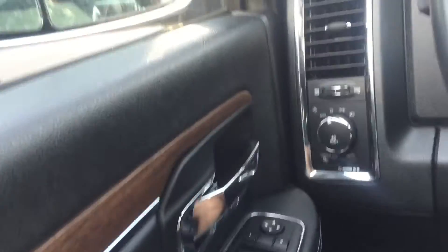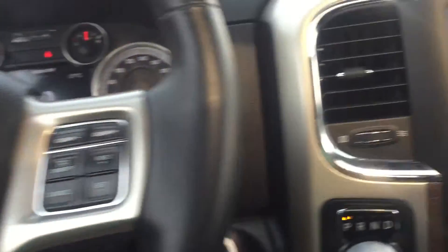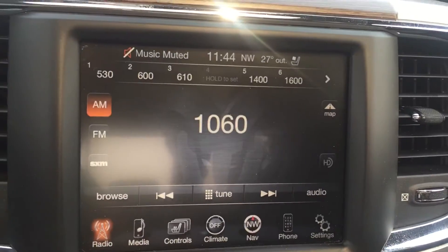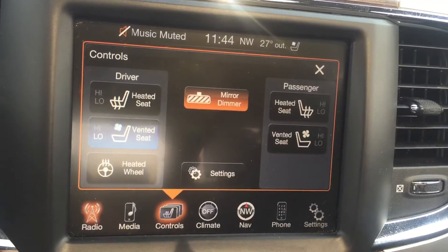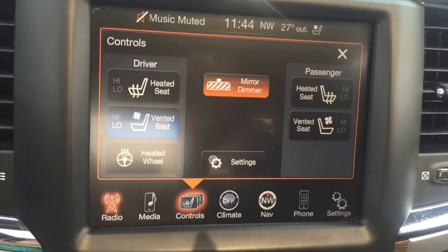This vehicle has power windows, locks, and seats. On the front, it has push-button climate control as well as touch-screen climate control, with vented and heated seats, a dimming mirror, and a heated steering wheel.